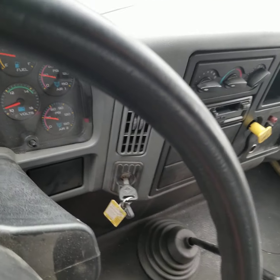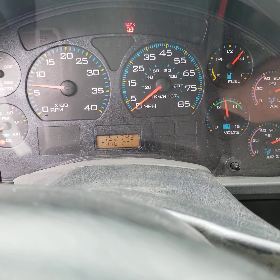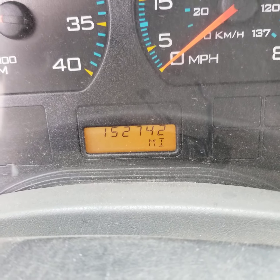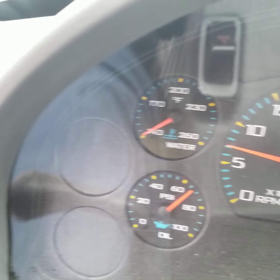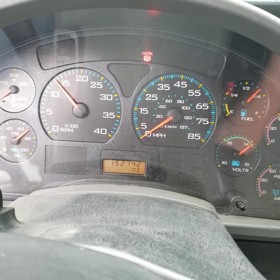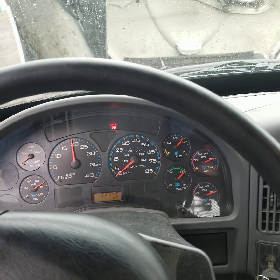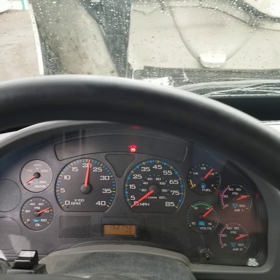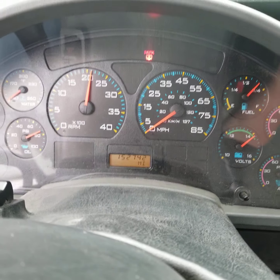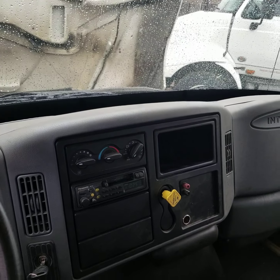I'll go ahead and start up the engine. There you can see only 152,000 miles. The air blows nice and cold. No engine lights on. No fault codes. I'm going to go ahead and run up the RPMs. You can see when I do that, that wheel's not shaking at all. This engine sounds great. This truck has plenty of life in it and is ready to go to work.